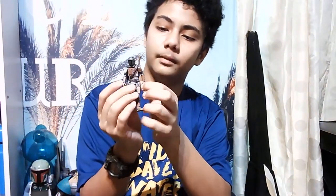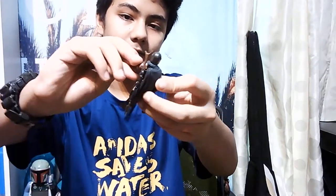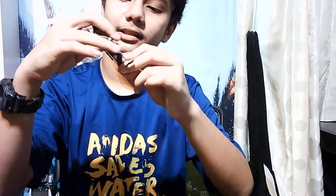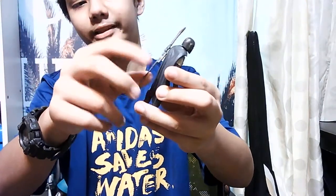Then we have the Mandalorian - this is before he got his Beskar suit. He has his sniper right there and you can move everything, including the helmet. The feet are kind of flexible and this piece is made of rubber attached to his neck. It's cool to see him with the sniper behind his back - looks like a cowboy toy.